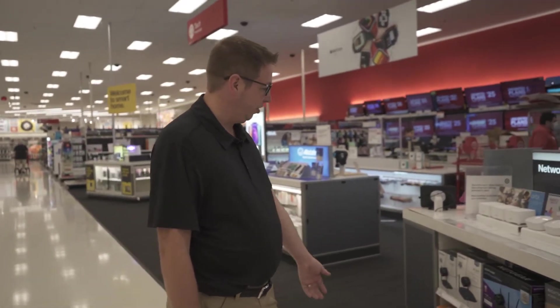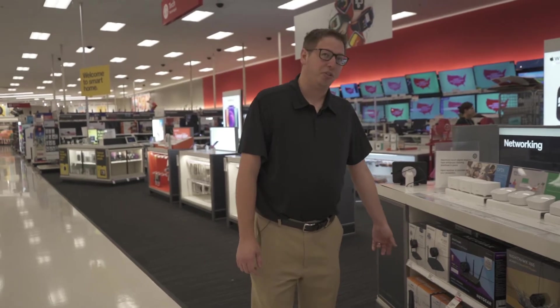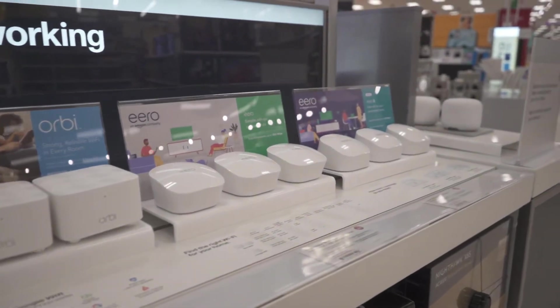They do have some other great routers as well. If you don't already own your own modem, definitely purchase one of those. You're going to save a lot of money that way since you're not renting from your internet service provider. Pick up one of these and then a mesh network and you're going to be all set.